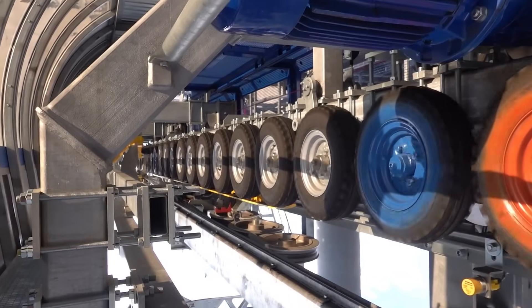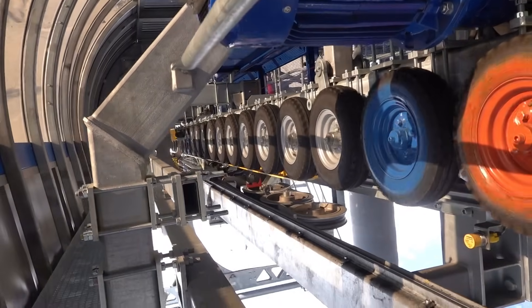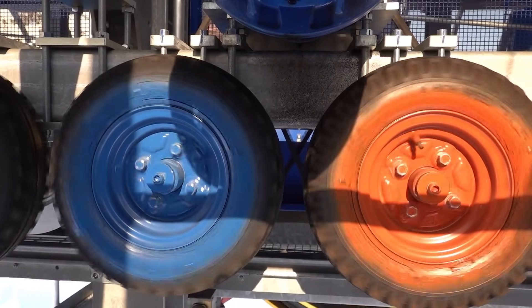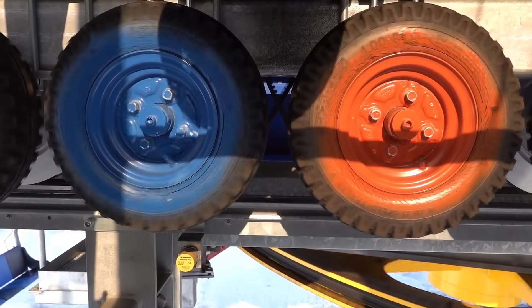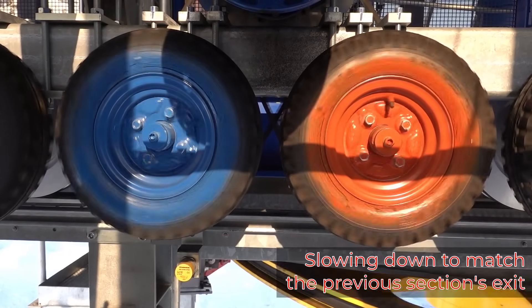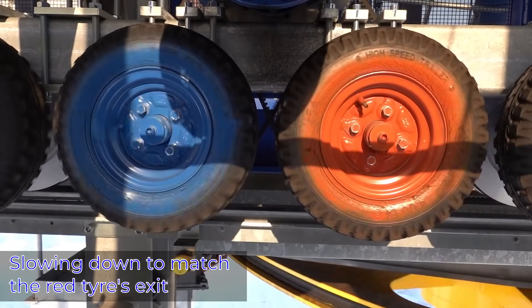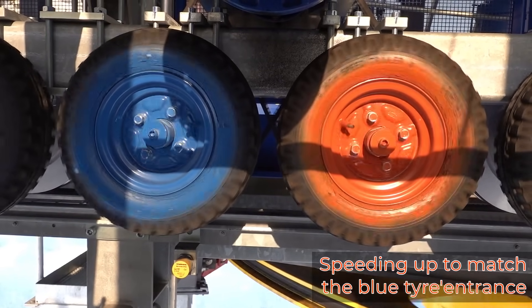When the chair is about to enter, the section must spin at the exact speed that the chair will have at the moment it enters the first wheel of that section. It will then have to increase the velocity quickly so that the chair beneath it is accelerated. At the exact moment the chair touches the last tire of this section, it must have sped up just enough to match exactly the velocity of the next section. Of course, that next section has slowed down to match our exit velocity and will in turn again increase its velocity to fit the next section after it.